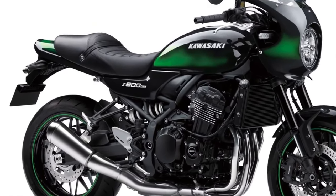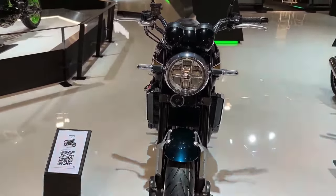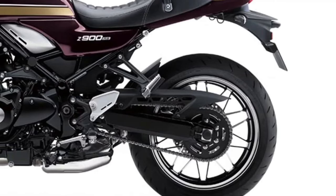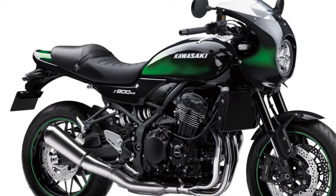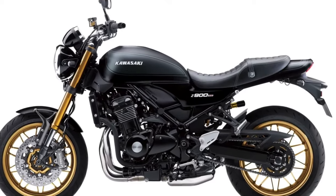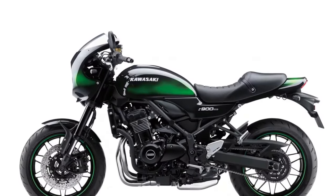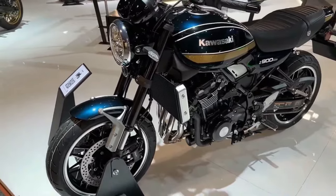With adjustable suspension and refined frame geometry, the Z900RS offers a balanced ride that caters to both spirited enthusiasts and casual riders seeking comfort and stability. The bike's retro-styled instrumentation provides essential information at a glance while evoking nostalgia with classic analog dials and a modern digital display. Kawasaki's advanced electronic suite features traction control, multiple riding modes, and ABS to instill confidence in diverse riding conditions. A responsive throttle and crisp gearbox deliver instant power, allowing riders to unleash the Z900RS's full potential with every twist of the throttle.